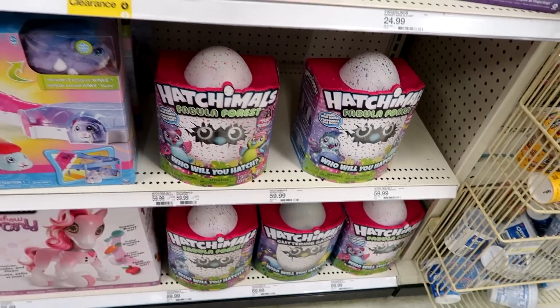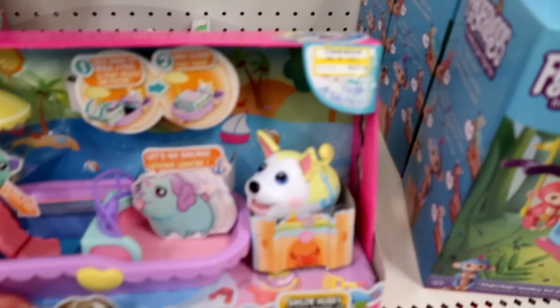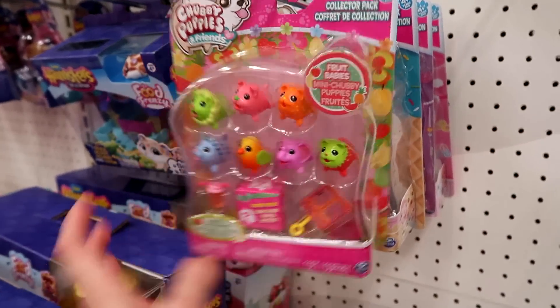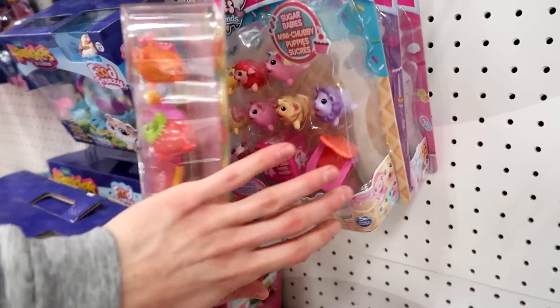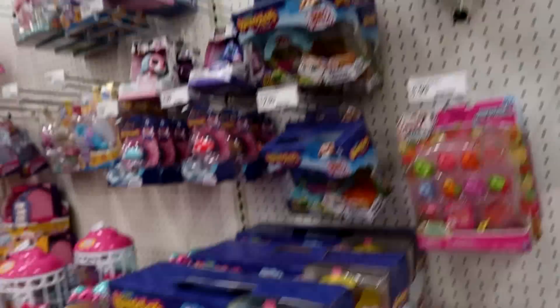There's lots of Fabulous Forest Hatchimals. And we have this new set on clearance — $13.98, normally $20. They have the new Chubby Puppy Babies. I love these guys — the Fruit ones. And they have Princess Babies — those are the older ones. This is the only new pack. They have the Sloths — Fingerlings.